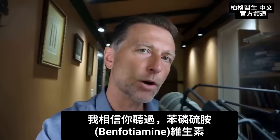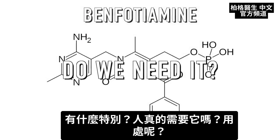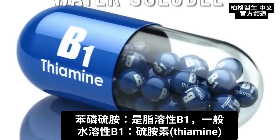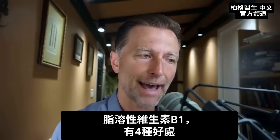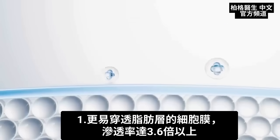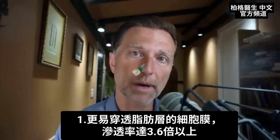You've probably heard about the benfotiamine vitamin. So what's all the hype, and do we really need it? What is it good for? Benfotiamine is a fat-soluble B1. Normally B1, called thiamine, is water soluble. There are several advantages of having this vitamin in a fat-soluble form. Number one, it can penetrate membranes that are made out of fat much easier — by a factor of 360% more penetration.